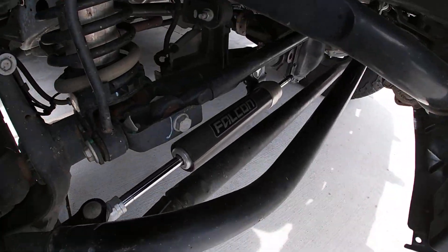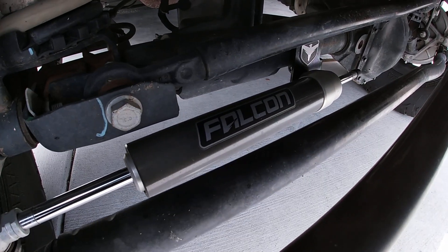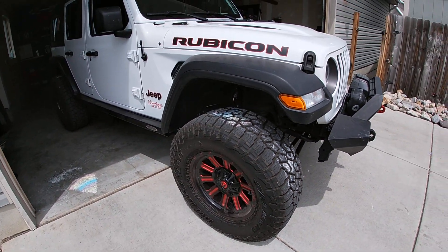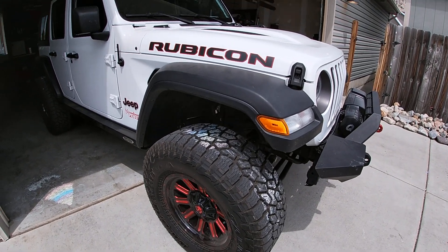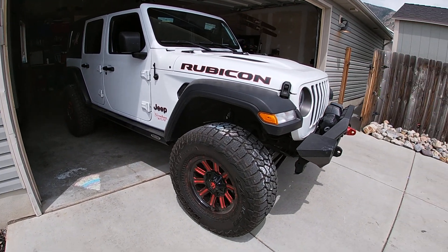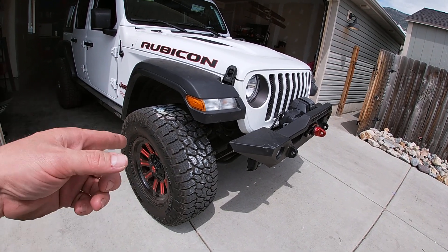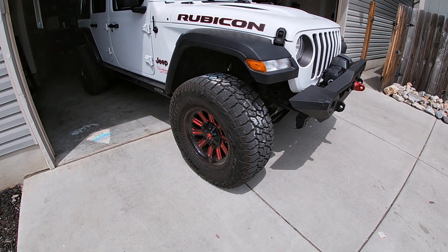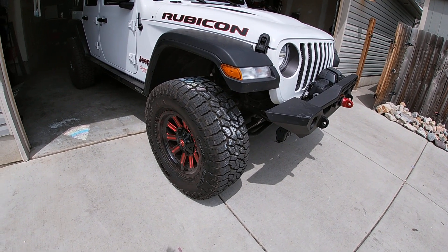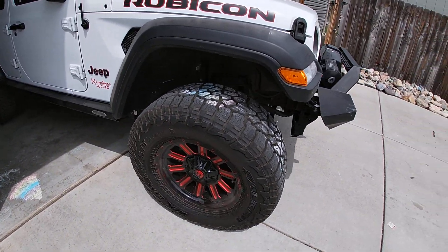Down underneath I went with a Falcon steering dampener — that was super easy to install. I didn't do a video on it just because they're so straightforward. It's got seven bolts total. You turn your wheel all the way to the passenger side, pull the carriage bolts or spacers, and that's it — not that hard.